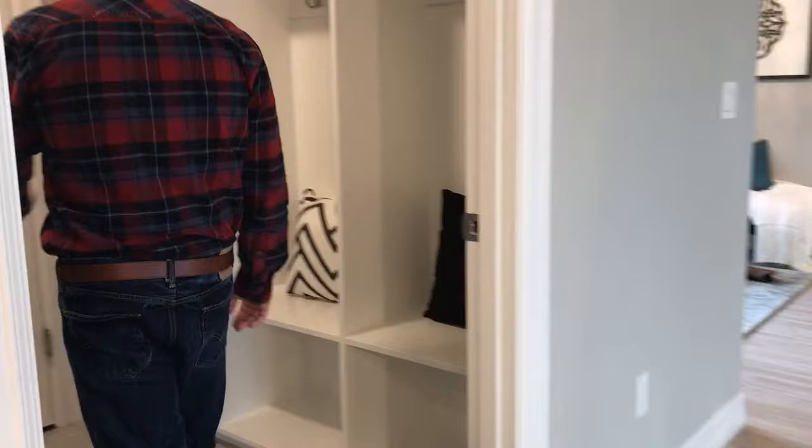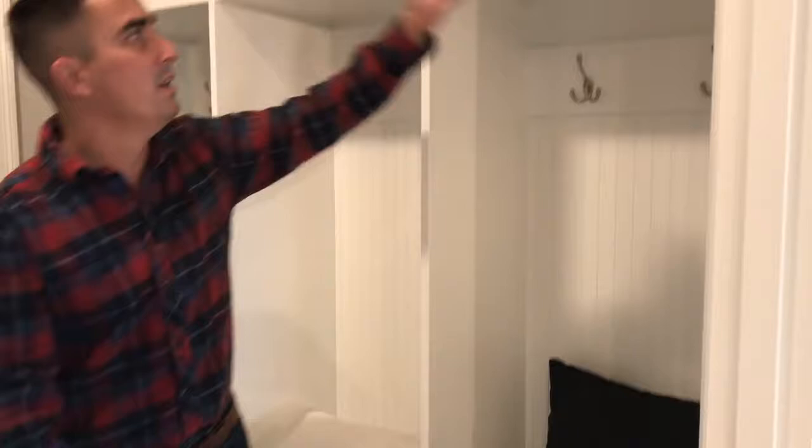As we step over here, here's the mudroom slash laundry room. You've got your little locker system here — you can sit down and take your boots or shoes off and put them underneath. You've got additional storage up above and your coat hangers right here as well. Then you've got room for your washer and dryer over here with your upper cabinets for additional storage.